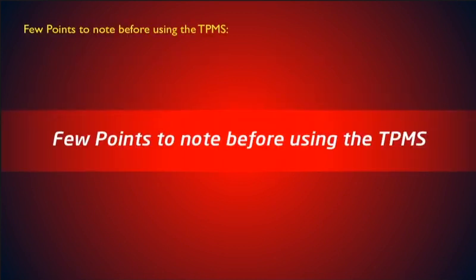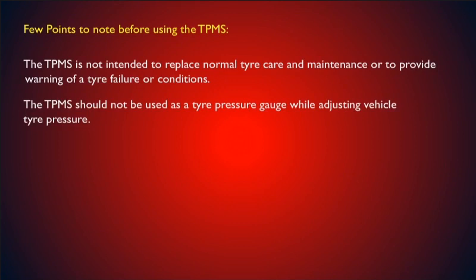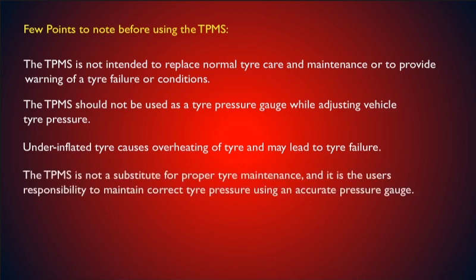A few points to note before using TPMS: The TPMS is not intended to replace normal tire care and maintenance, or to provide warning of a tire failure condition. The TPMS should not be used as a tire pressure gauge while adjusting vehicle tire pressure. Under-inflated tires cause overheating and may lead to tire failure. The TPMS is not a substitute for proper tire maintenance, and it is the user's responsibility to maintain correct tire pressure using an accurate pressure gauge.